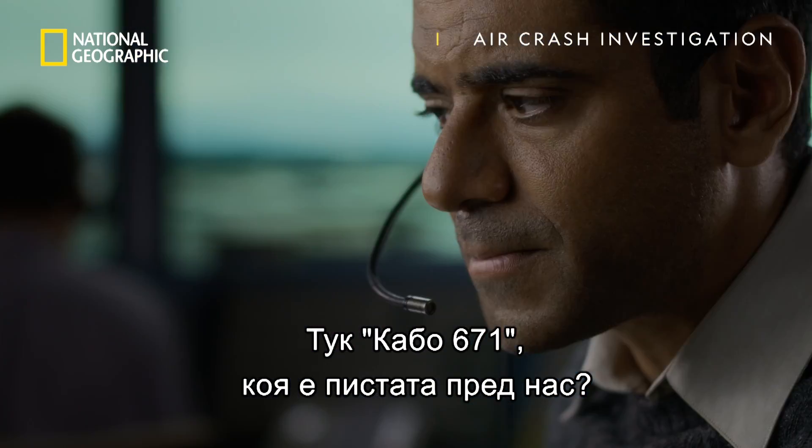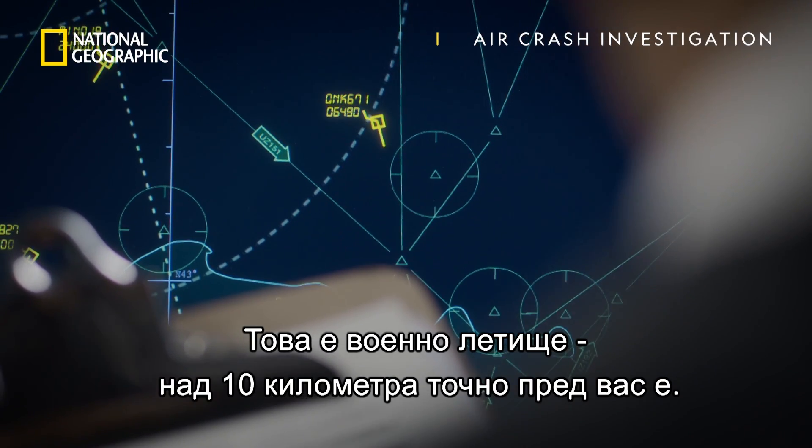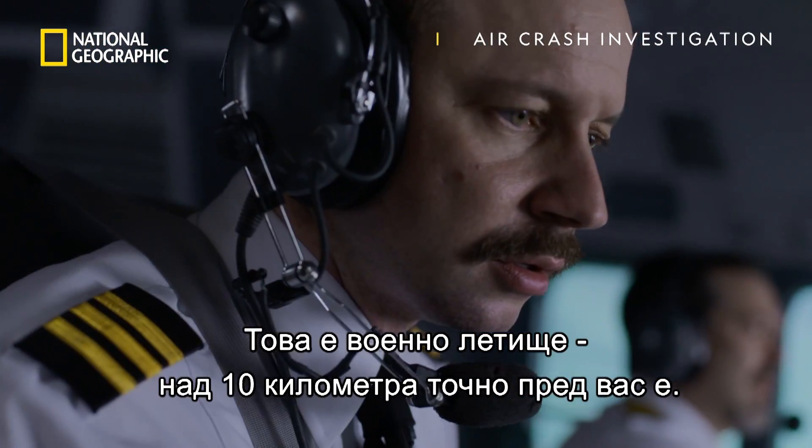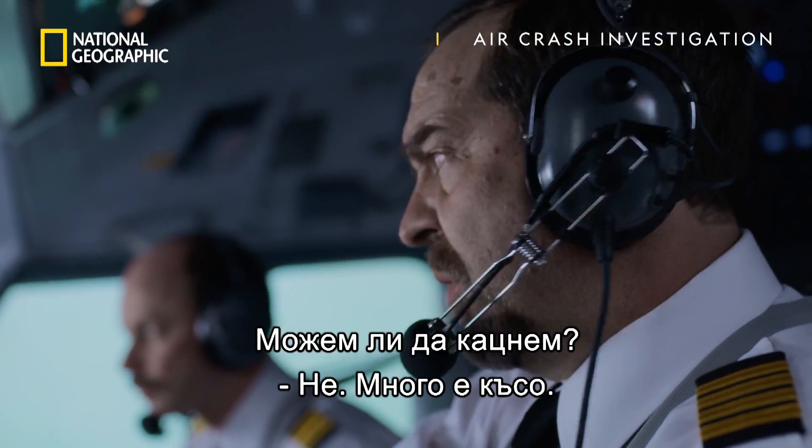Cabo 671, we have an airfield ahead — what is our airfield? It's a military airfield at 12 o'clock, six miles. Can we land there? No, it's too short.